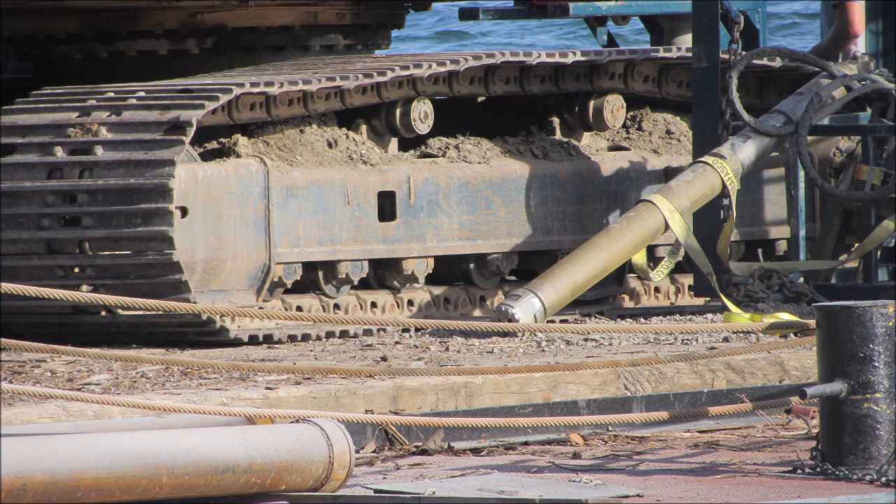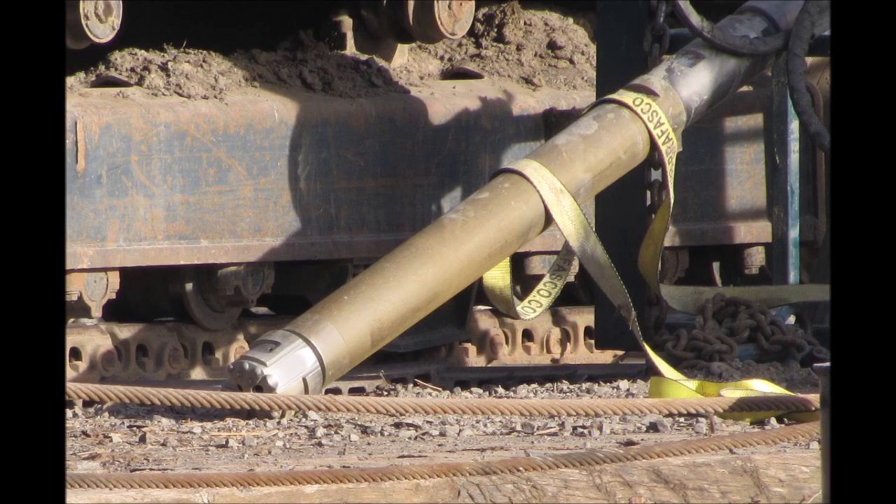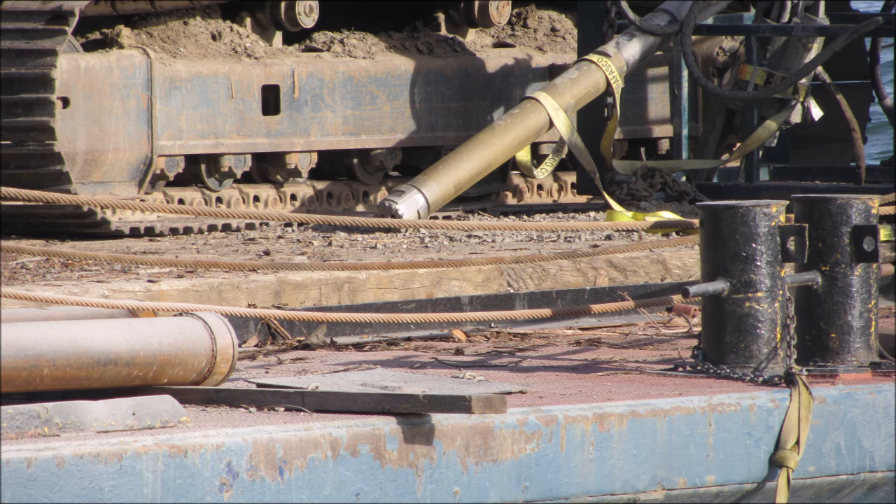A close-up of the drill at the end of the drill shaft. The pile itself is fitted over the drill shaft, and as the drill bit — the shiny part — cuts the hole into the rock, the pipe slowly follows deeper.